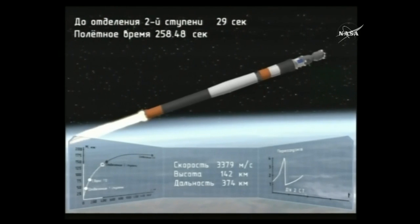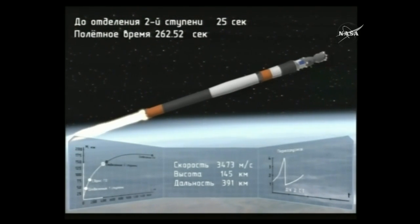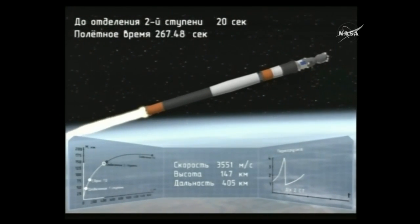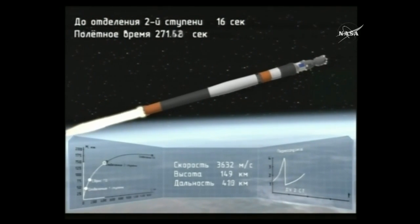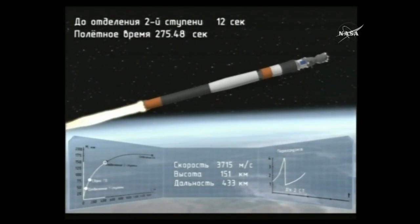Getting some animations from Roscosmos, the Russian Federal Space Agency. At this point the vehicle is still being controlled by the blockhouse — the control center in Baikonur. Following separation from the third stage, control of the Soyuz spacecraft will be handed over to Russian mission control just outside of Moscow.